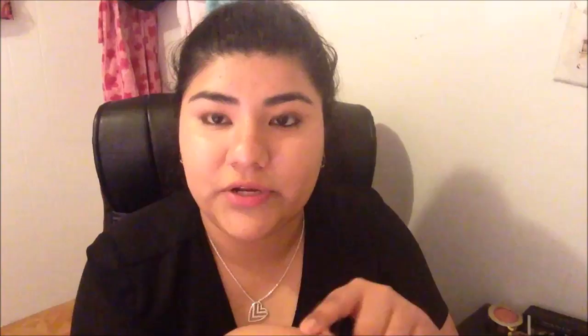It has like a green tone to the packaging and on the bottom it says oil free, silicone free, and alcohol free. It says it's a lightweight primer serum that instantly tightens your pores and smooths the skin — I definitely want that: tighter pores and smoother skin.